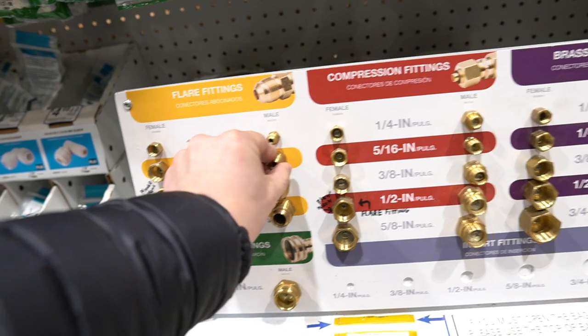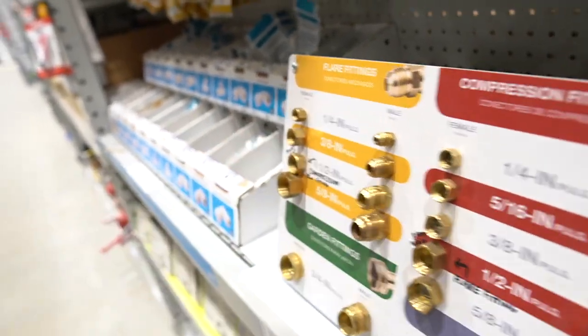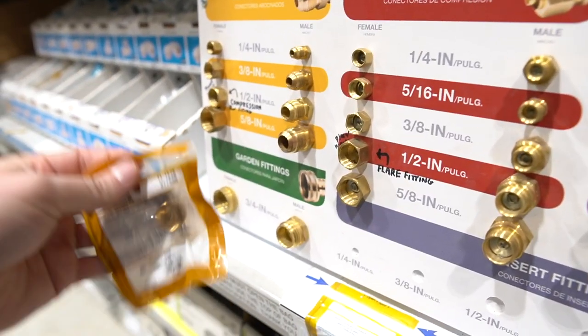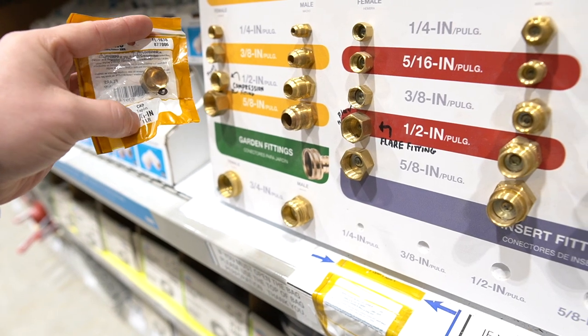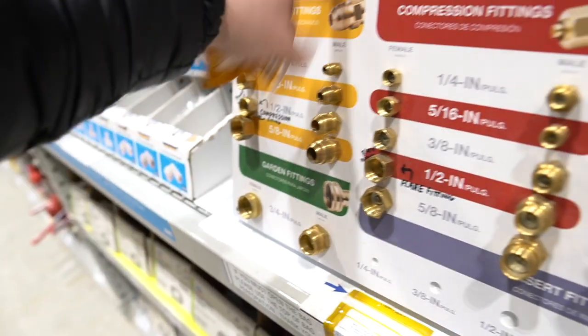I'm in Lowe's right now, and this is actually the fitting I need to cap off. Because they have this display, I was able to pick up this cap. I know that it's a flare fitting and it's three-eighths of an inch, so I've got the flare fitting — it's going to work. Perfect. Good job, Lowe's.